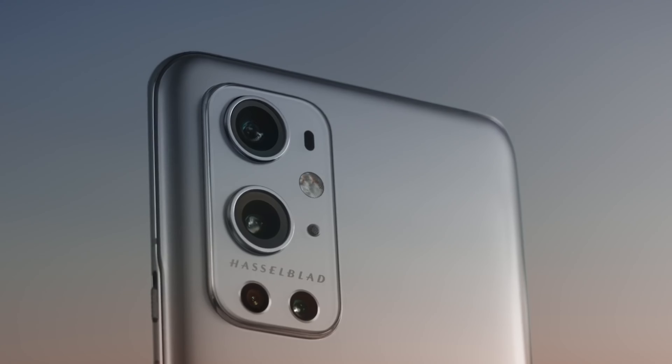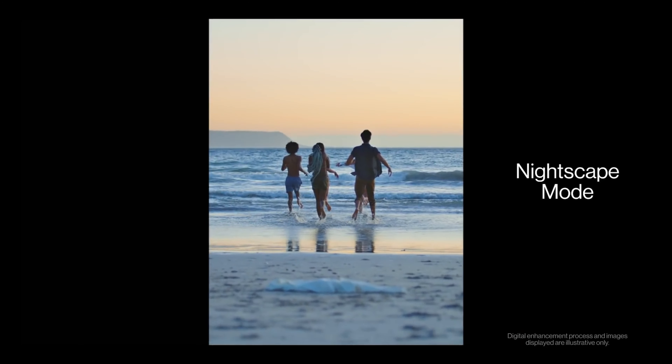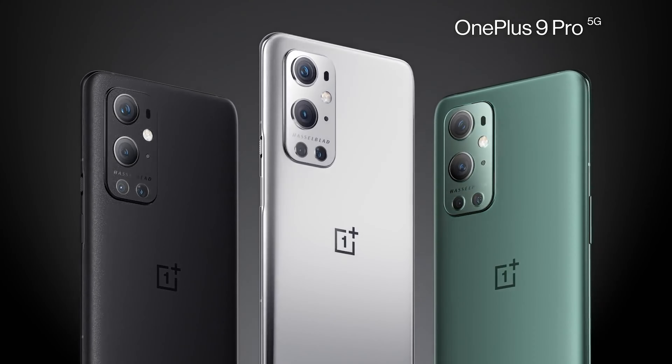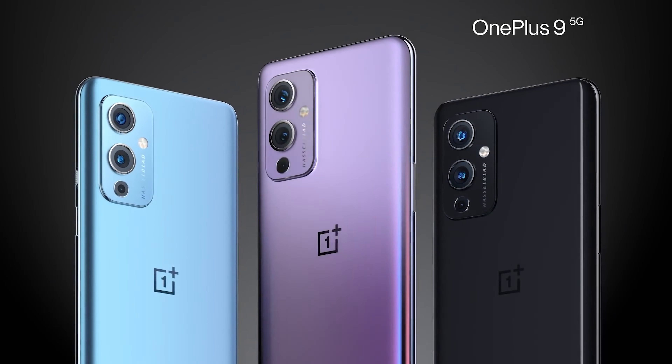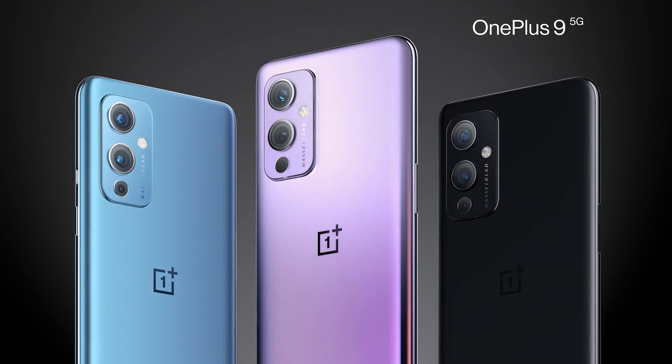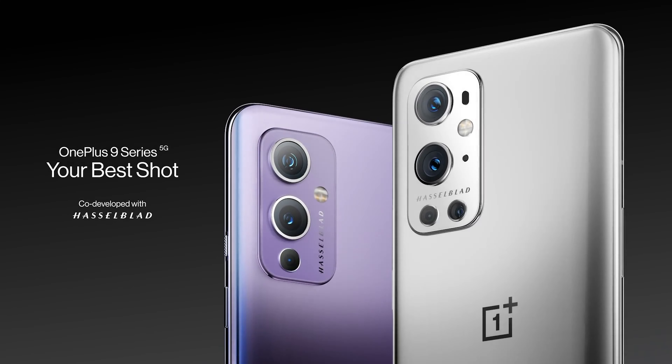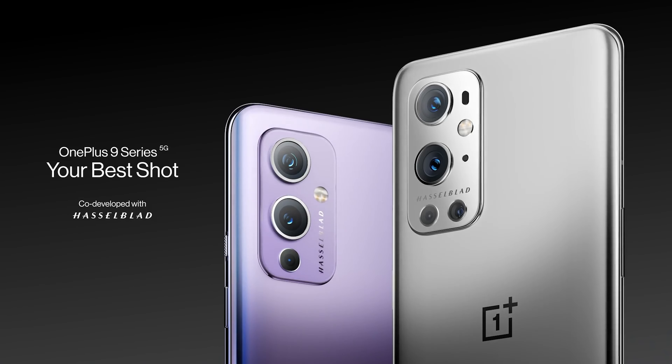OnePlus has switched to an LTPO OLED display for the OnePlus 9 Pro, which the company claims cuts power consumption by up to 50% compared to the previous model. It's a 6.7-inch display with a QHD+ resolution, 120Hz refresh rate, and HDR10+ certification.